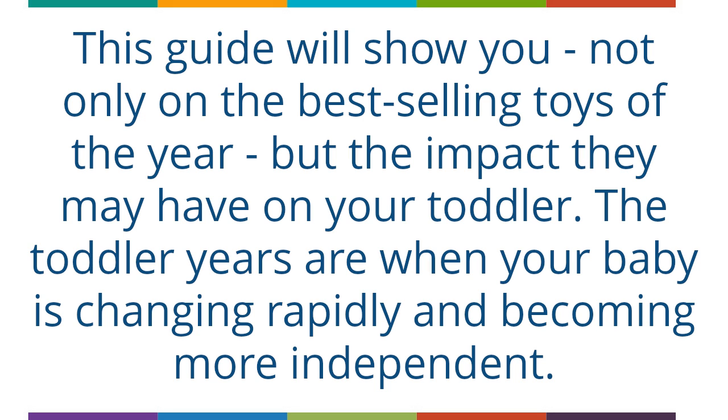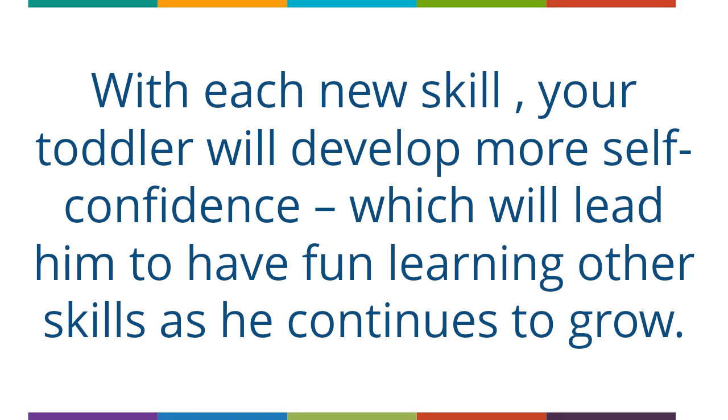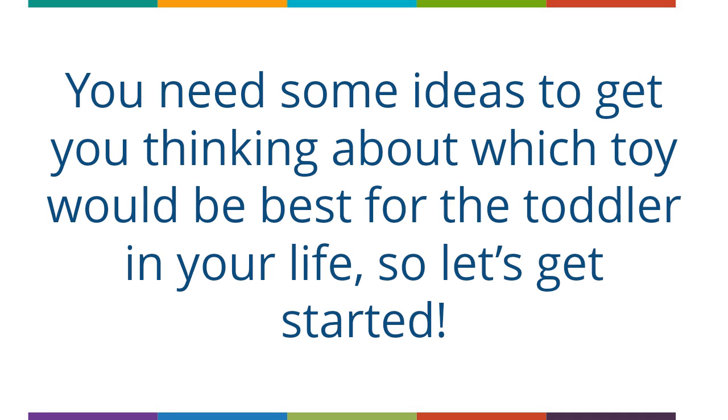The toddler years are when your baby is changing rapidly and becoming more independent. They are also learning to master motor skills that will give them independence and they begin to slightly control some of the things around them. With each new skill, your toddler will develop more self-confidence, which will lead him to have fun learning other skills as he continues to grow. You need some ideas to get you thinking about which toy would be best for the toddler in your life, so let's get started.